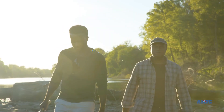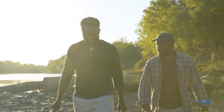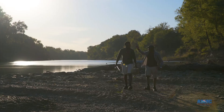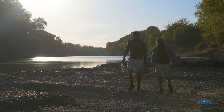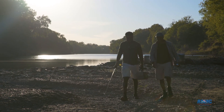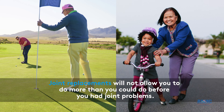After surgery, our doctors, nurses, and physical therapists will set goals with you to get you back on the move. Individual results will vary, and not all patients have the same post-operative recovery. Talk with your doctor about the potential risks and benefits. Joint replacements will not allow you to do more than you could do before you had joint problems. Talk with our team about the most appropriate level of activity.